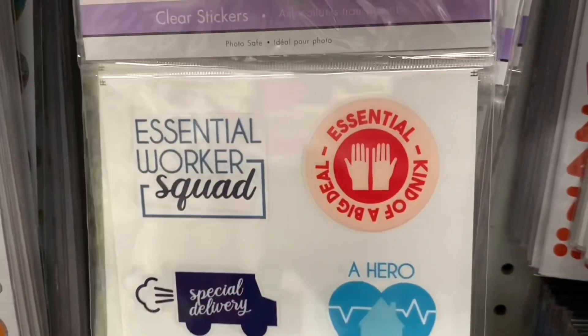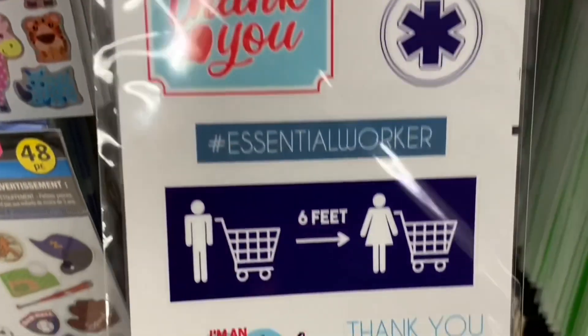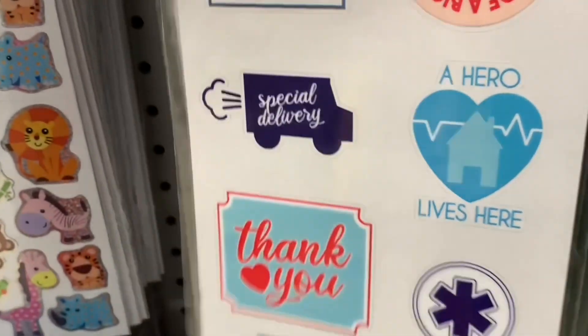Essential worker squad. I love the special delivery truck — so amazing. Those delivery guys and gals just do fantastic. Essential worker, six feet apart, don't forget it. A hero lives here.